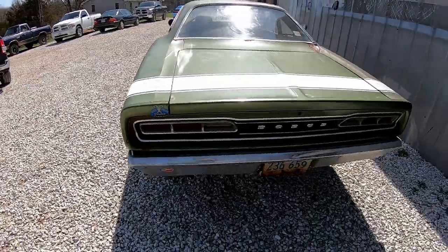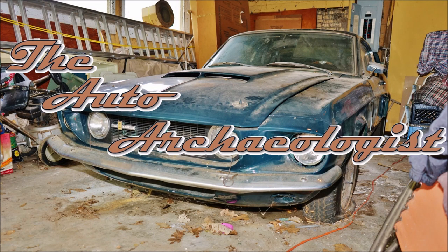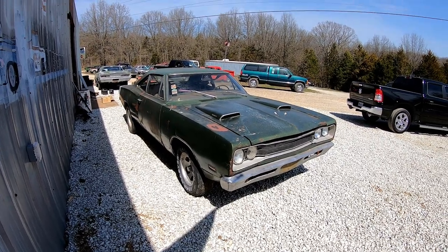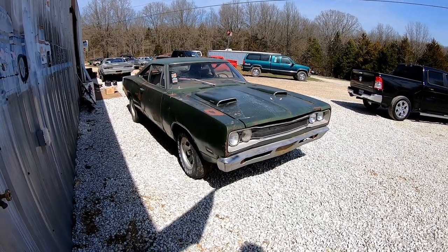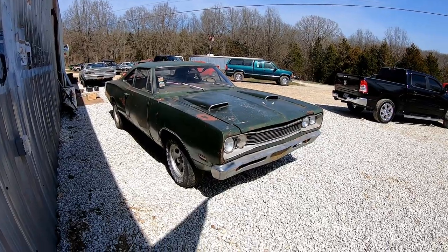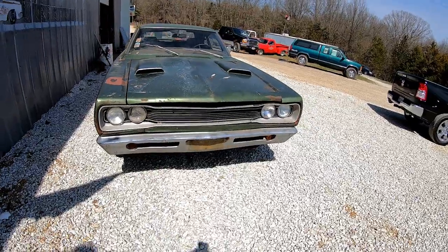Welcome to Missouri, looking at this 1969 Dodge Super Bee, which is cool in and of itself, but it's got a really interesting history which I'll show you guys in a minute. It's a 3-speed automatic car on the column — plain Jane, nothing special. And here's the kicker: it's an original Mr. Norm sold car.